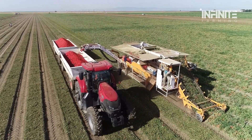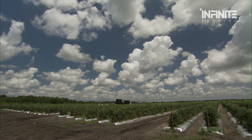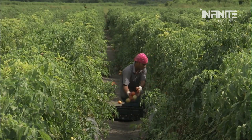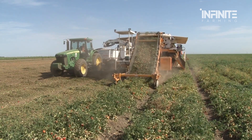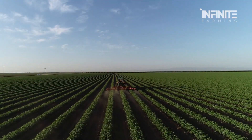But what makes these machines so advanced? That's where things get really interesting. Gone are the days when farmers relied solely on human hands to pick tomatoes. Now, massive automated machines equipped with artificial intelligence, high-speed cameras, and laser-guided sensors are doing the work.